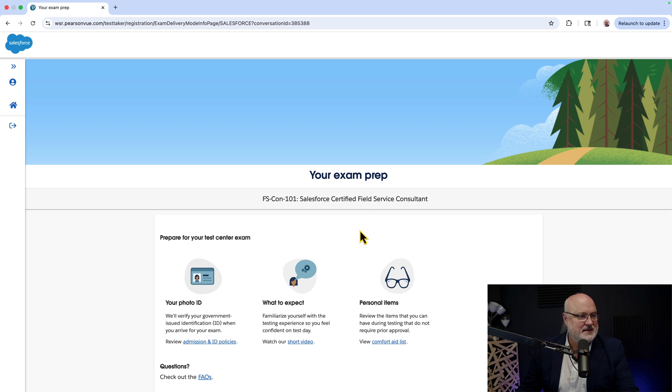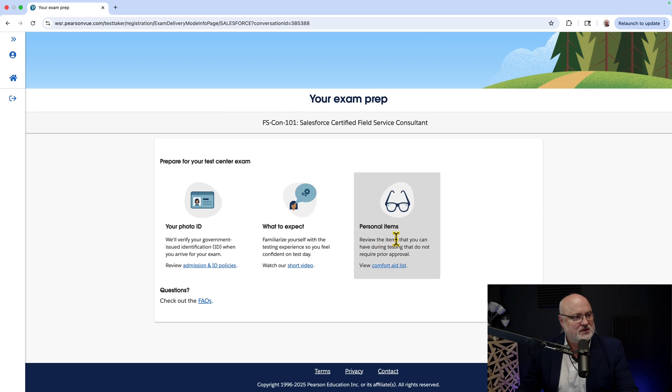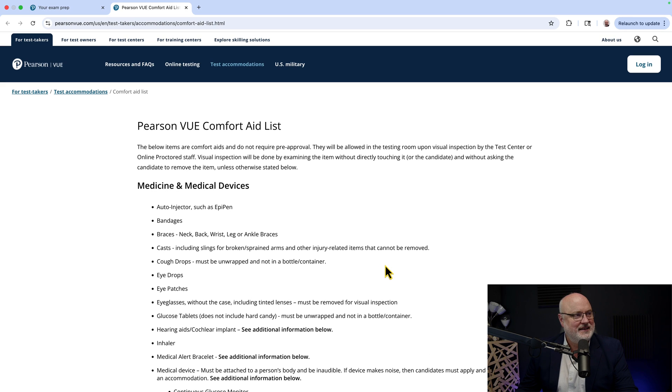For the testing center, there are notes on your photo ID, what to expect, and personal items — specifically a comfort aid list. Approved items include eye drops, eye patches, cough drops, casts — that would be a bummer to have to remove — braces, bandages, an auto-injector such as an EpiPen, so if you're having an allergic reaction to taking a test you can use it, and medical alert bracelets.